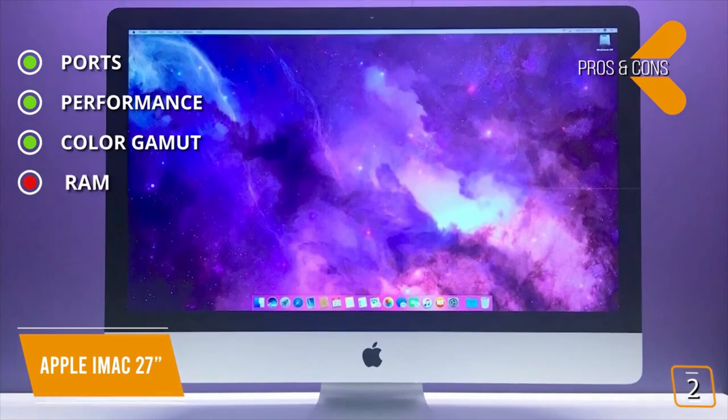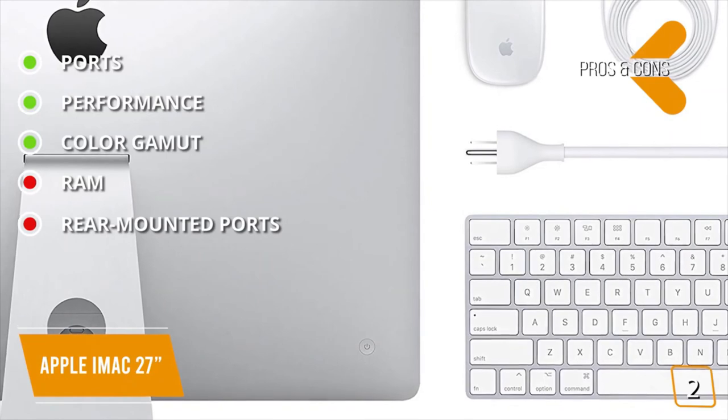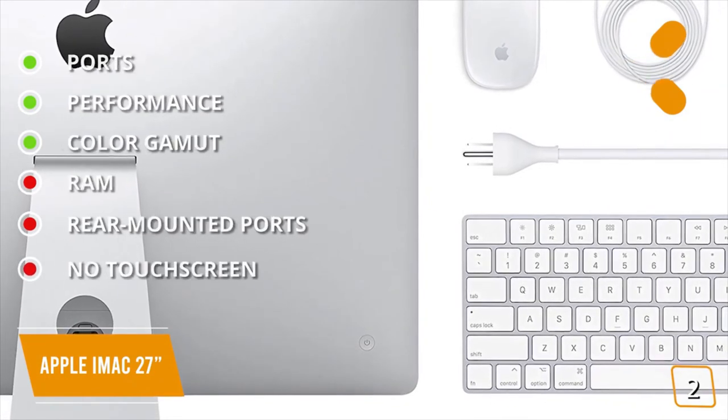And for the cons: RAM — comes with only 8GB of RAM. Rear-mounted ports — can be inconvenient. No touchscreen — the display does not support touchscreen.